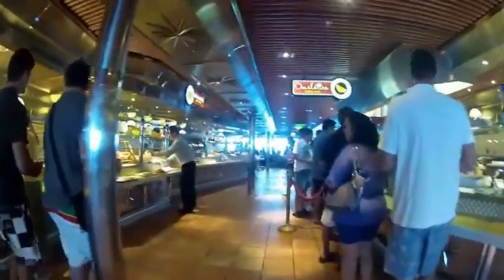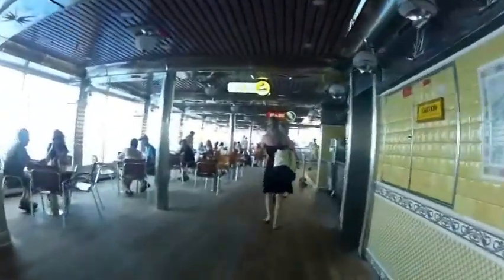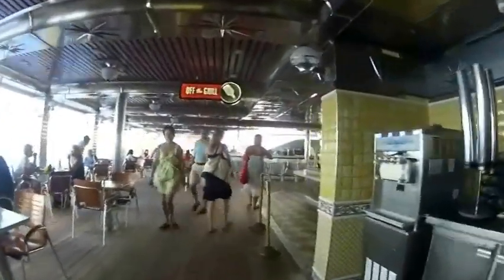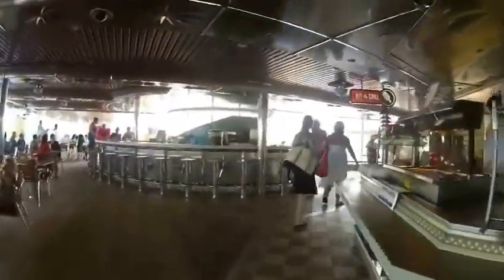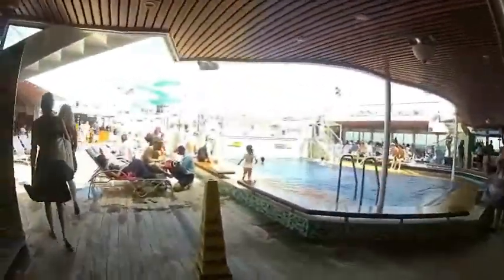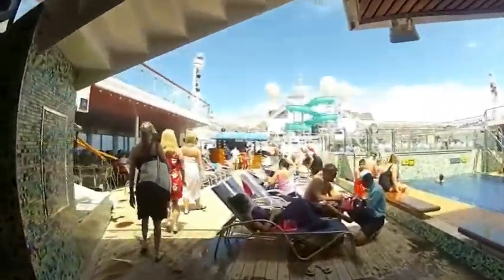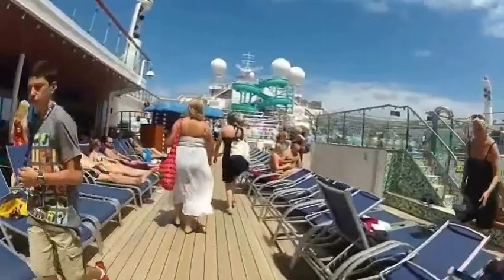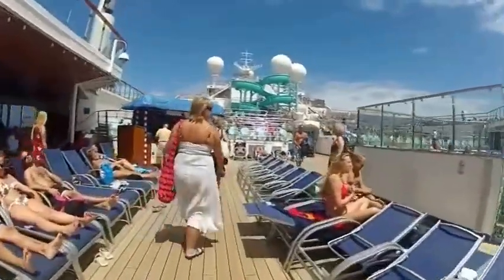Here we have the omelette bar where you can get your omelette made your way. The hamburger and hot dog grill. The Argonaut pool and bar. And then we go out onto the open Lido deck where there's lots of sunshine and lots of deck chairs for people to lay in and soak up all that wonderful sun. There's a beautiful swimming pool and hot tubs out here.